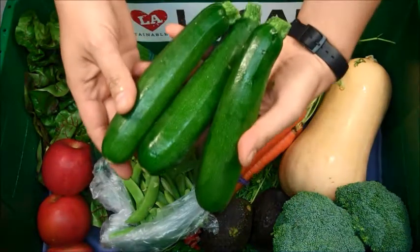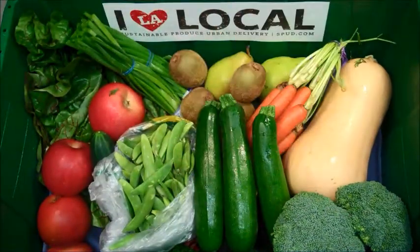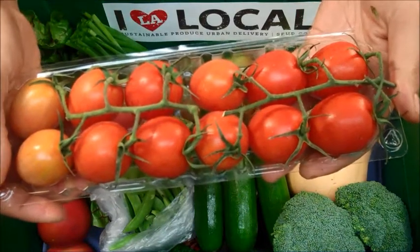We have three beautiful organic zucchini. And we have a ten ounce clamshell of organic mini Roma tomatoes on the vine.